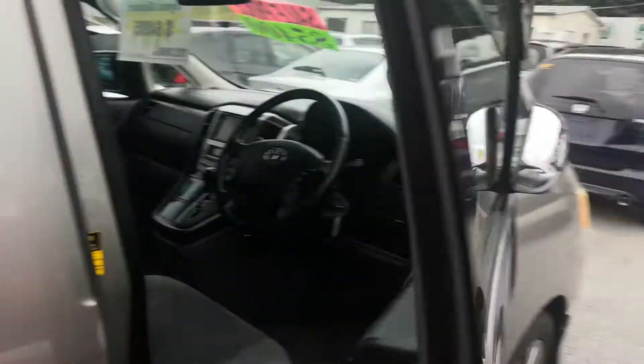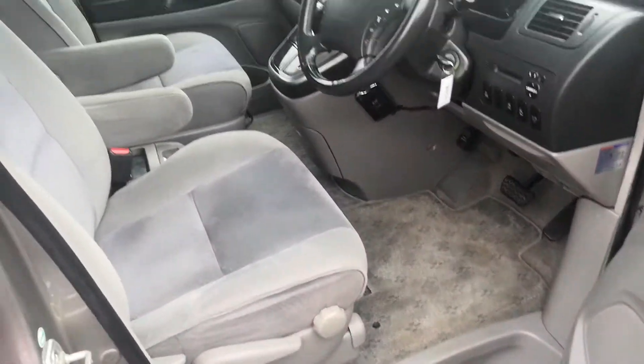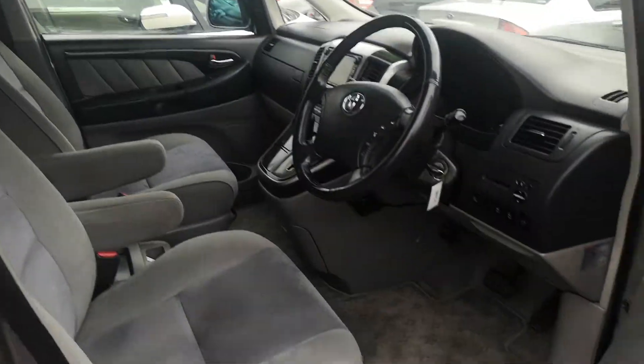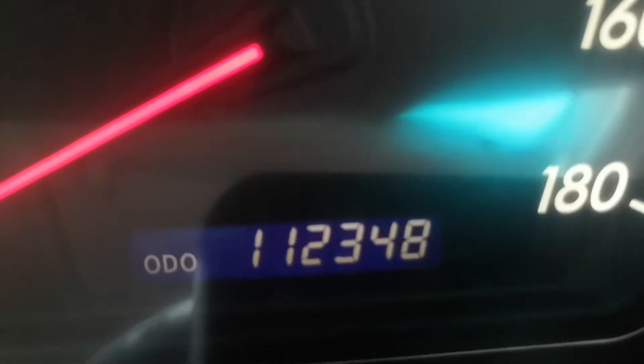These are really nice vans — very, very clean. Let's start by getting the engine rolling. The odometer shows 112,348 kilometers.